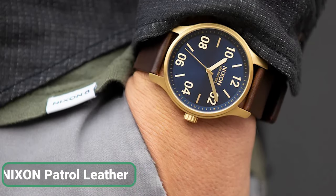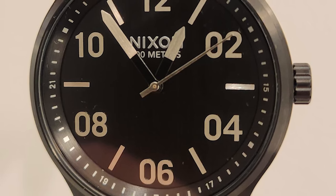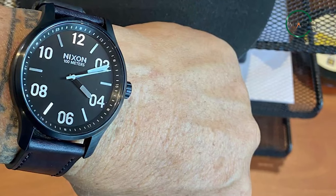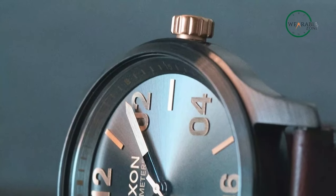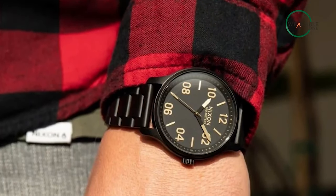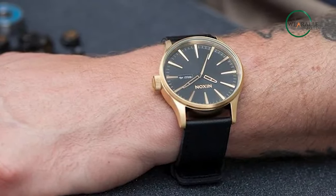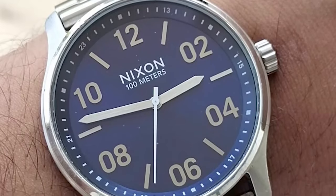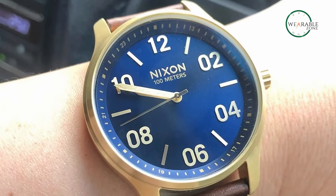The Nixon Patrol Leather is a timepiece that blends style and functionality in one package. With its Miyota Japanese quartz movement, custom-molded hands, and applied indices, this watch ensures precise timekeeping without compromising on style. The 42-millimeter stainless steel case, screw-down case back, and hardened mineral crystal make this watch durable and suitable for any adventure, while the genuine leather strap adds an extra touch of elegance. Water-resistant up to 100 meters, the Nixon Patrol Leather is an excellent choice for anyone who wants a reliable, stylish, and versatile watch.